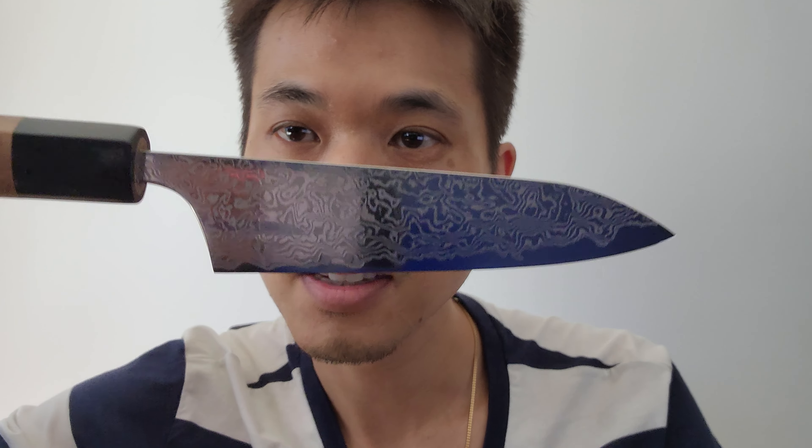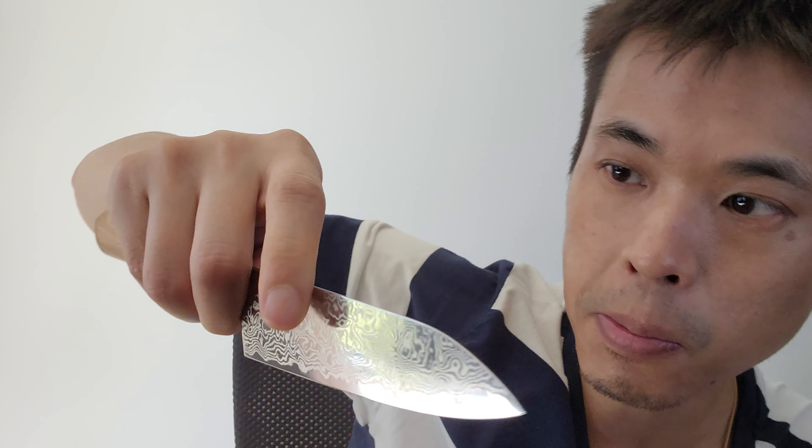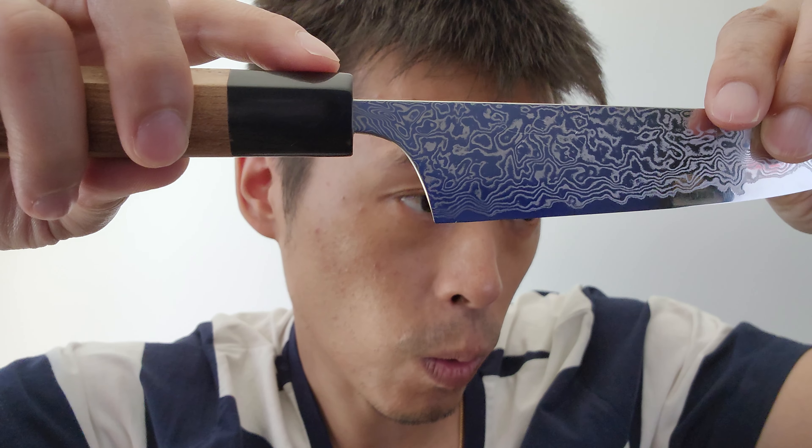Without further ado, here's the knife. It's a stainless SLD steel knife with beautiful Damascus. One of the most important things for me is that this bolster area is nicely finished and rounded — when I hold a knife my finger sits right up in there snug. Some people find an unfinished bolster can cut into their hand, but these are finished just beautifully.